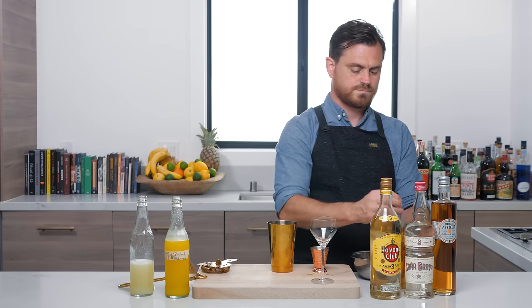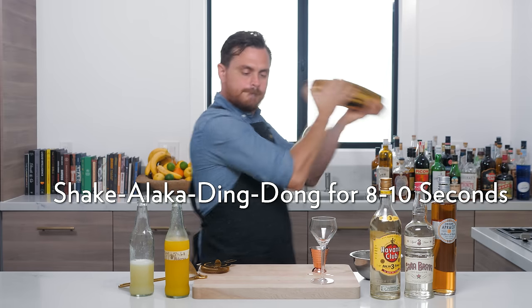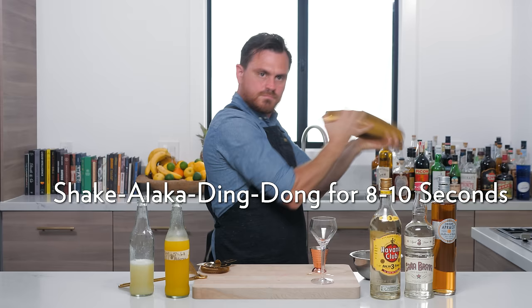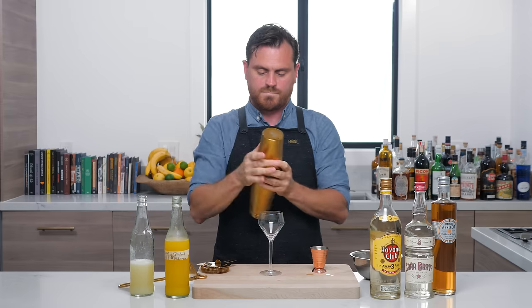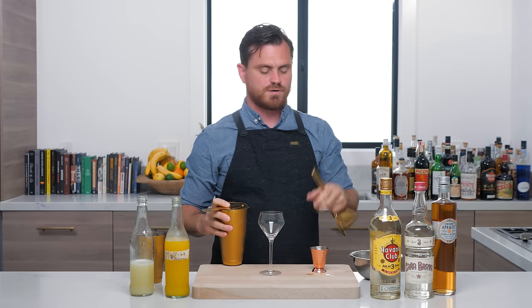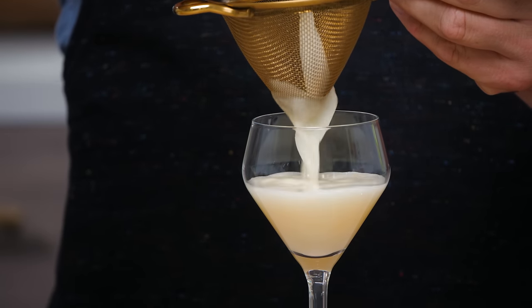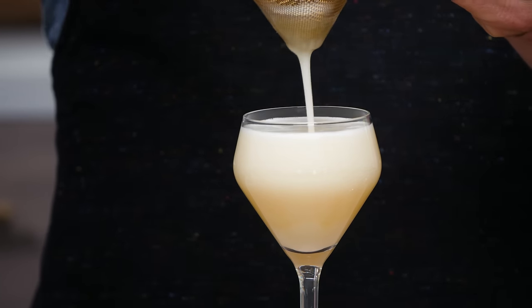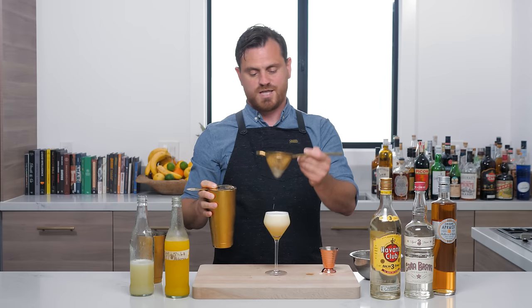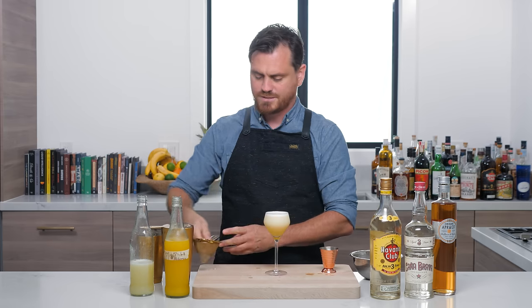Add ice into the tin and give it a good shake. You want to use a glass with a slightly larger volume — I think this is six ounces — because it's a four-ounce cocktail before dilution, and you want to make sure it fits. And that's perfect.